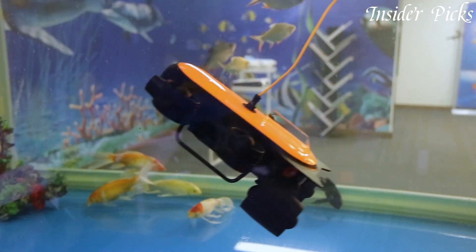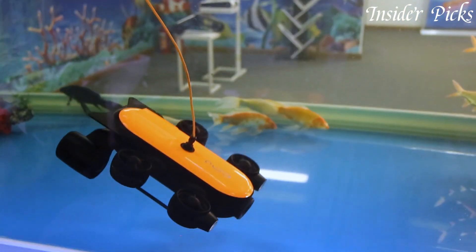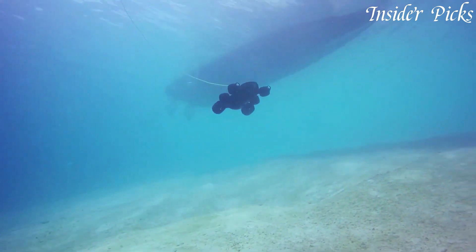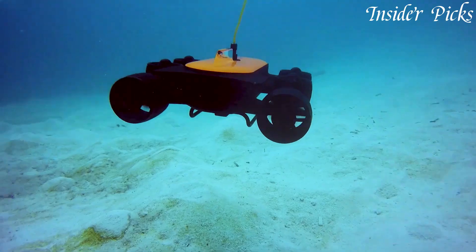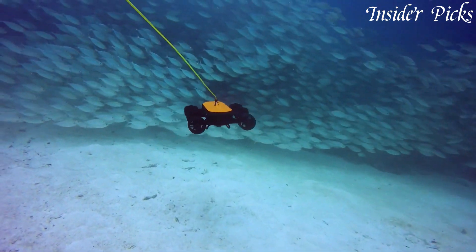Whether you're a professional diver, marine biologist, or simply an underwater enthusiast, the Genieno Titan Professional Underwater Drone is the perfect companion for your underwater explorations. Dive into a world of wonders with the Genieno Titan and uncover the mysteries of the deep.